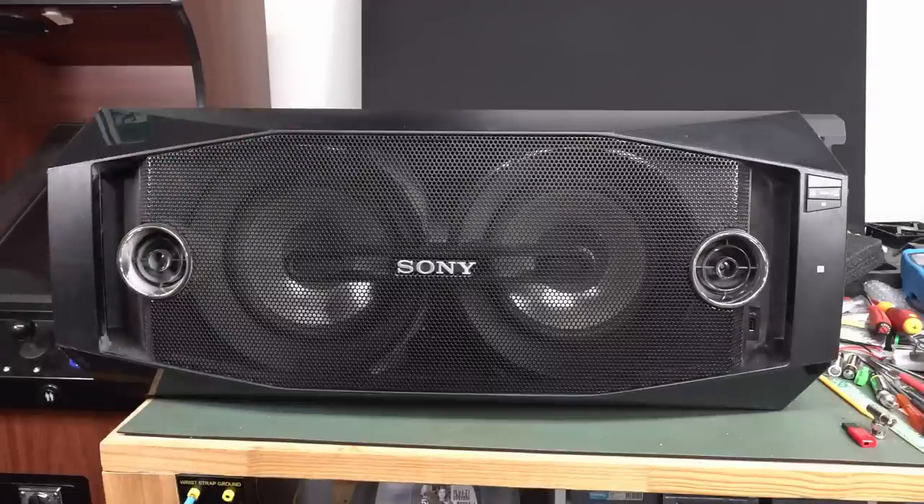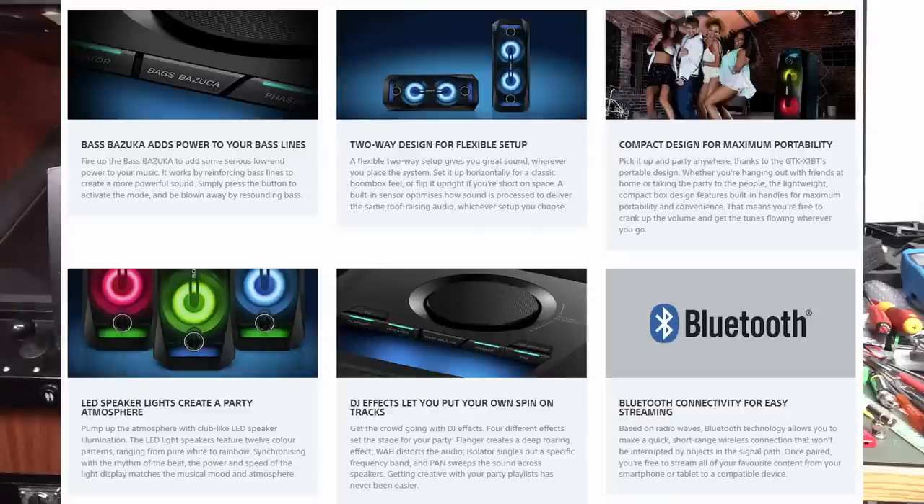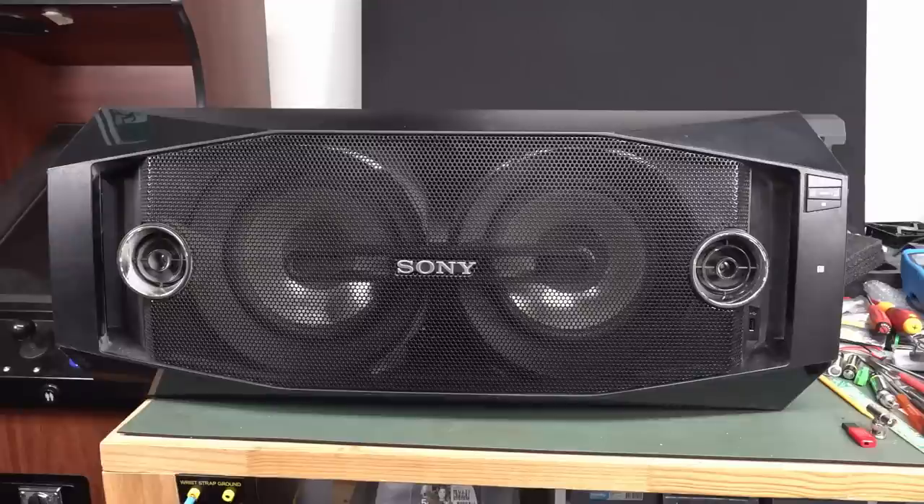It's absolutely huge — enormous. And I believe it's a current model worth about 500 bucks. It's got disco-y party lights and all sorts of things. It's got near-field comms, it's got Bluetooth, and it seems to be a current Sony model. Absolutely amazing — found this thing at the bottom of the dumpster.